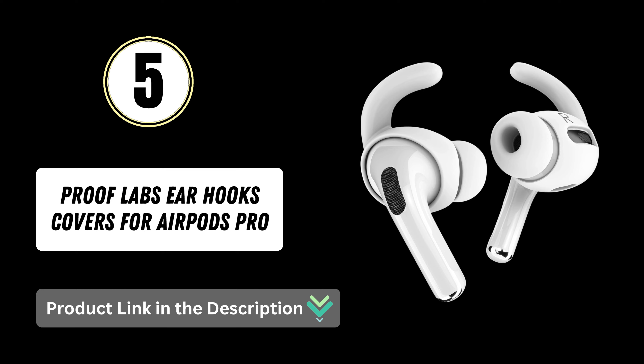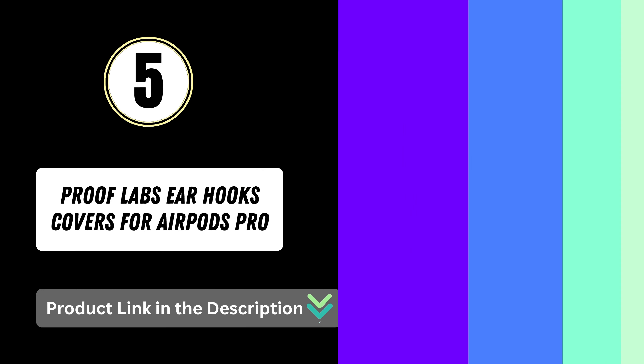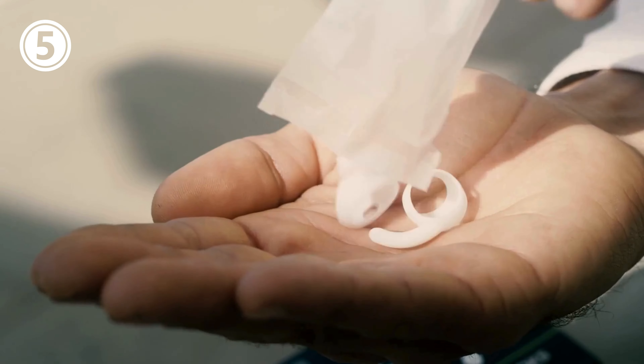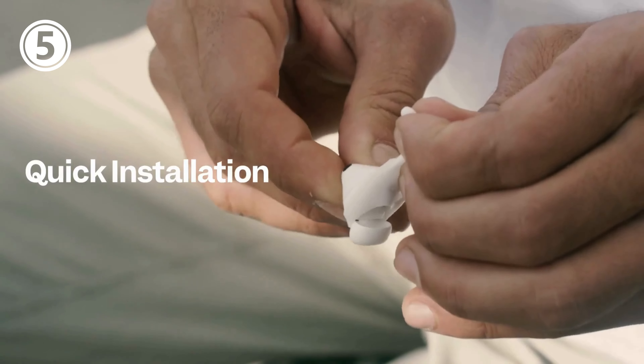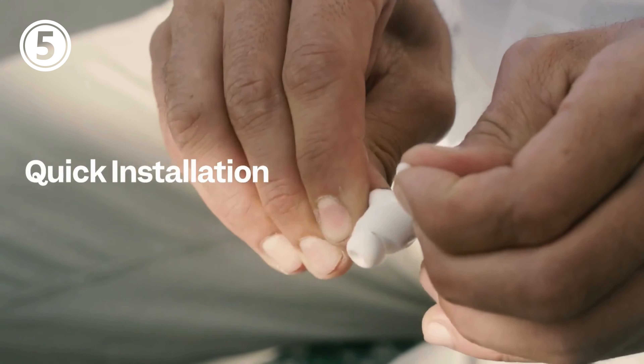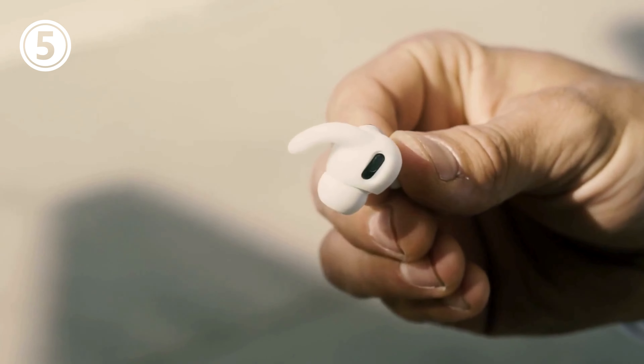Number 5: ProofLabs Earhooks Covers for AirPods Pro. This pack includes three pairs for AirPods Pro, along with an added storage pouch for convenience. These accessories in classic white provide extra security and comfort for your AirPods Pro.